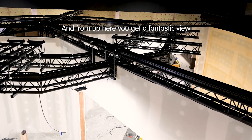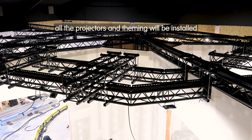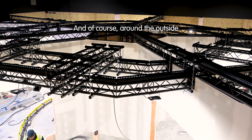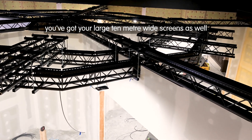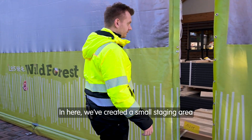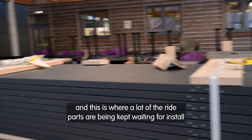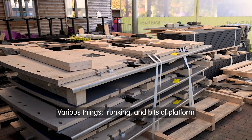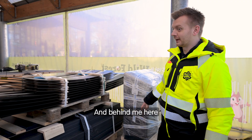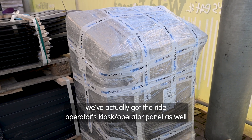From up here you get a fantastic view. You can see the gantry there where all the projectors and theming will be installed, and of course around the outside you've got your large 10-meter wide screens as well that will be projected onto. In here we've created a small staging area where a lot of the ride parts are being kept waiting for install — various things like trunking and bits of platform — and behind me here we've actually got the ride operator's kiosk and operator panel as well.